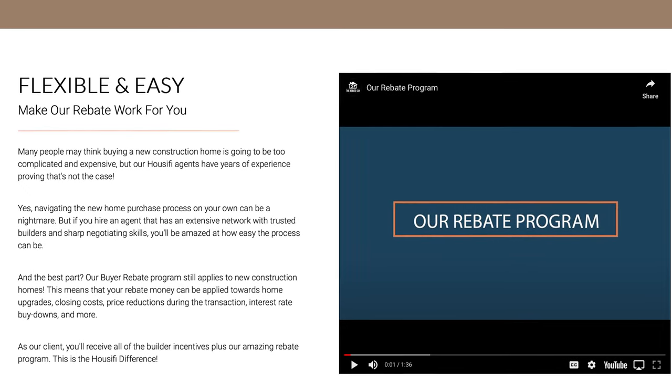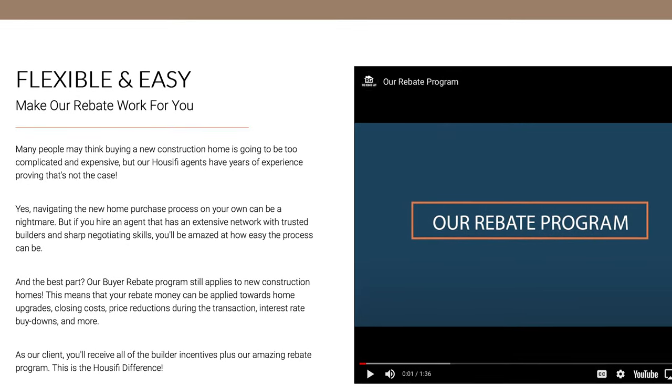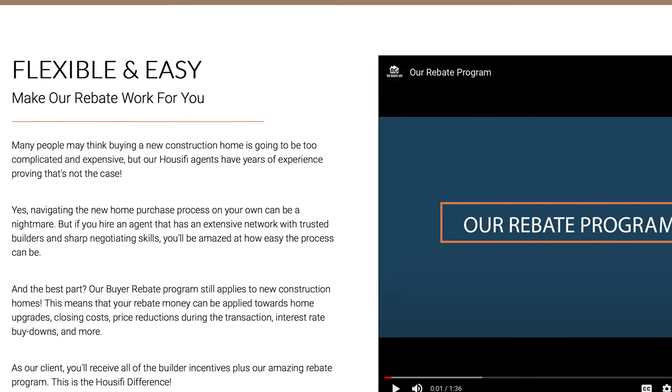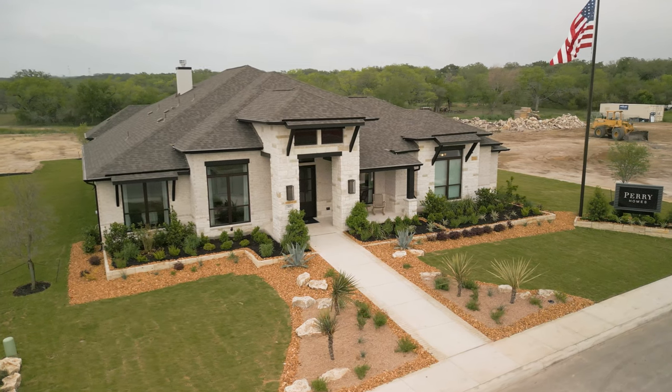Before we take you through all the amazing builders, let's talk about our buyer rebate program. My name is Chris Marty and I'm the founder of Houseify. I also go by the nickname 'the Rebate Guy' because that's what we do — we offer our clients buyer rebates. Here in Texas, most builders do not actually raise the price of your home or lower your incentives for using a real estate agent.